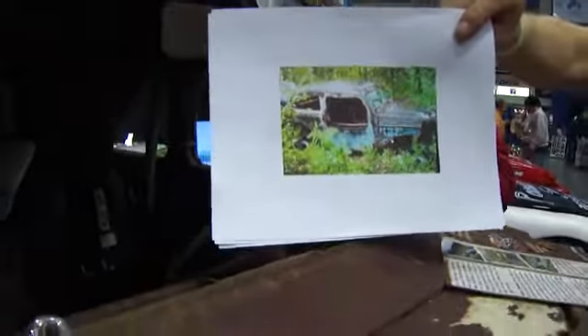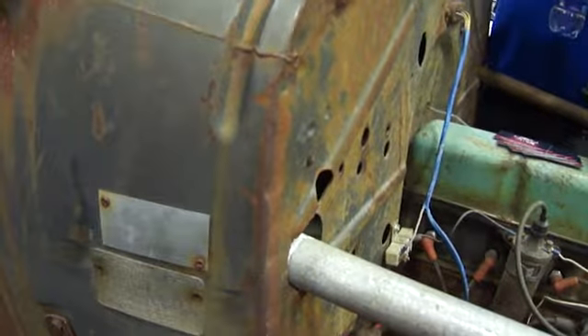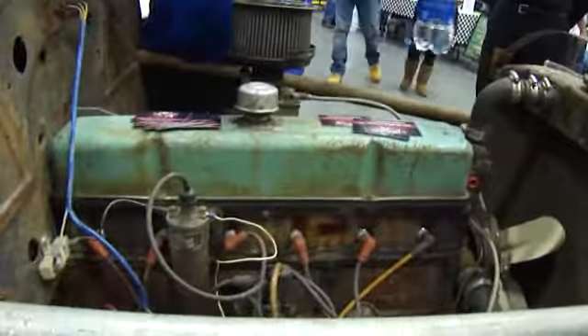Original half windshield — that's the way it was found. They dug it out. Ron got a hold of it and fixed the frame up because it was all rotted off. When you want original you want original. You can tell it's original.